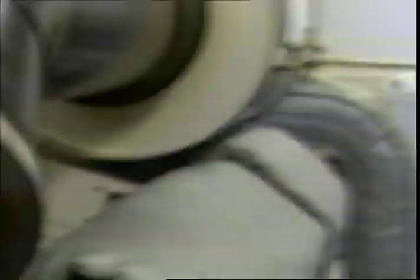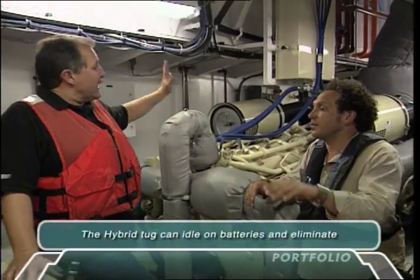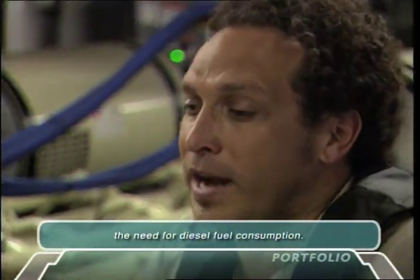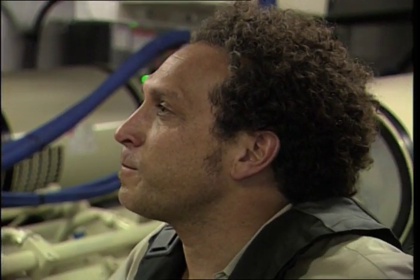We have clean energy right now because we're running on the batteries. Back in the old days — or three years ago — this thing would have to be running full diesel power to have energy on the boat. Every other tugboat in the harbor right now would have three engines running just to leave the dock.